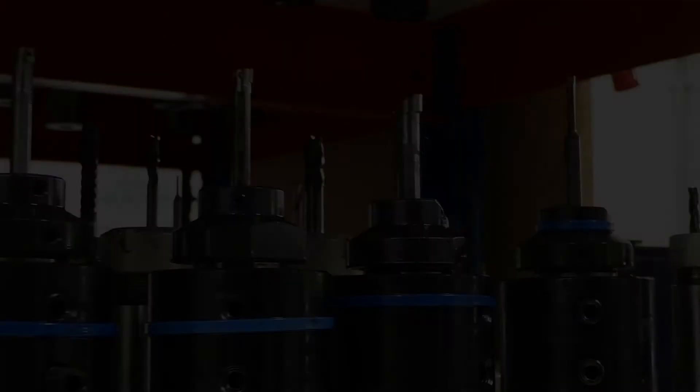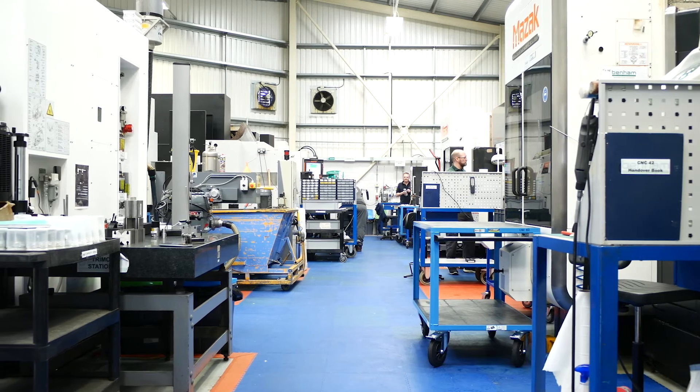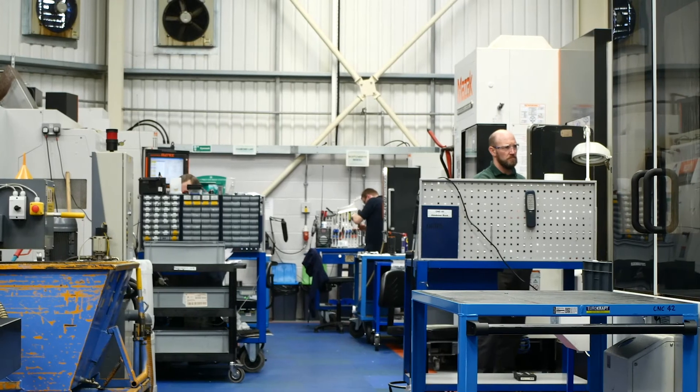The Zola basically takes out those three hours at the front where someone else has found the tools, built the tools, and measured them. So rather than finding the tools, building them, putting them into the machine, and then measuring them at the machine, all of that's already done. We've had no reliability problems and we get serviced every year.